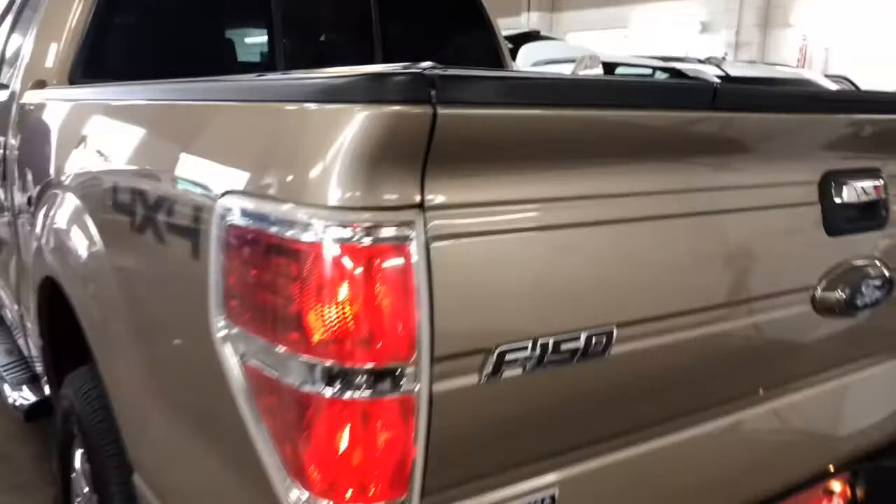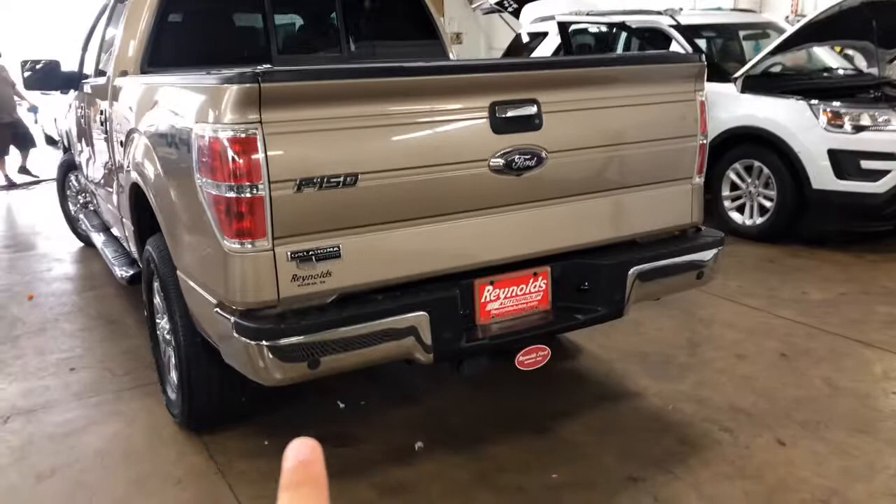You also have parking sensors in the rear — one, two, three, and four. Very clean. You also have a backup camera right there. There's a bed liner in it. You also get Ford's tailgate step system right here — it pops out, and that goes up.